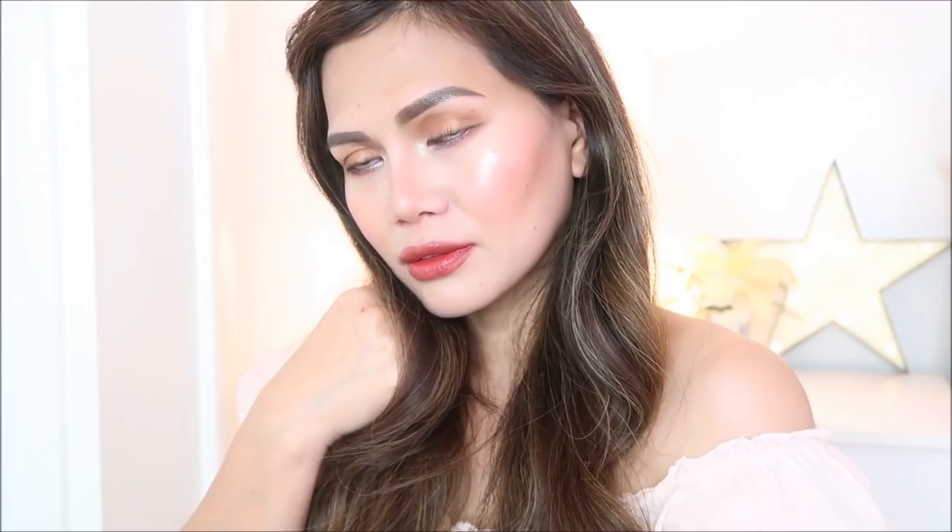Hi, welcome back to my channel. Today's video is going to be a makeup tutorial on the look that I have on my face right now. It's actually a collab with my good friend here on YouTube and in real life. I will put her link in the description box below.